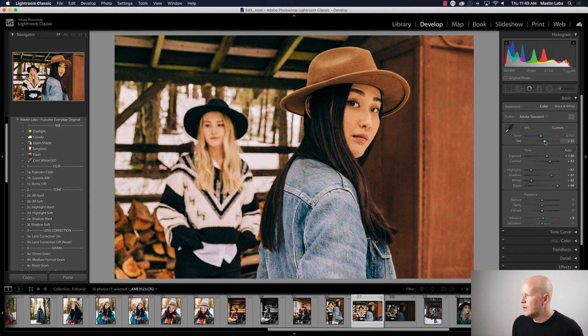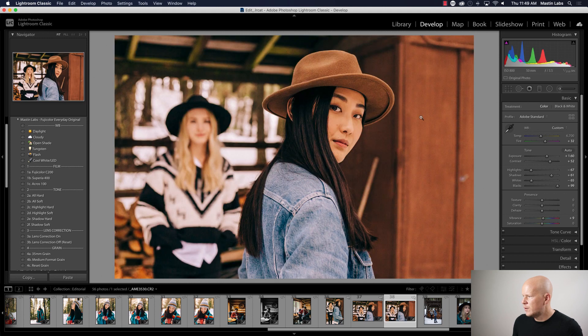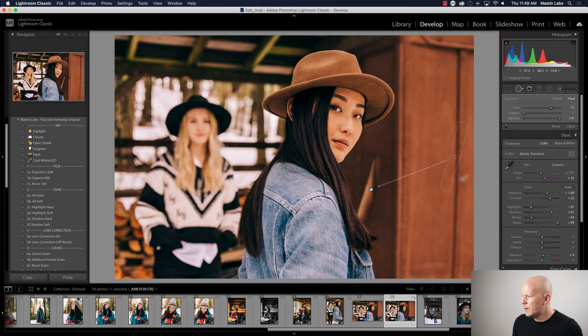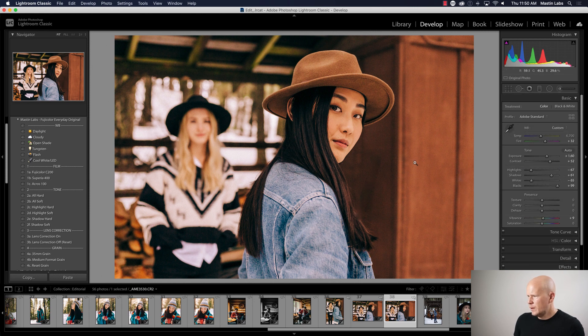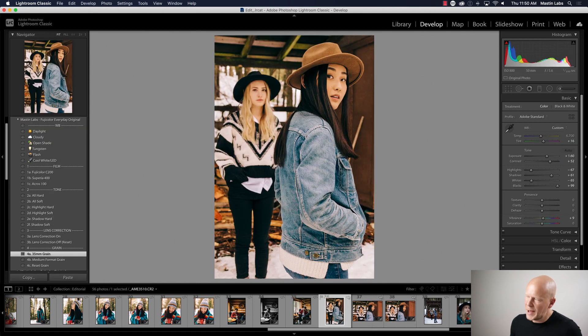I'll increase the tint toward magenta a little bit — just looking at Angela's skin tone to keep it really nice. That looks good. Is that pool cue — actually a shovel handle — in the next one? Yes, but it's not in the same spot so Previous won't cover it. I'll try to get that out too. We were throwing axes, by the way. There we go. Let's move on.